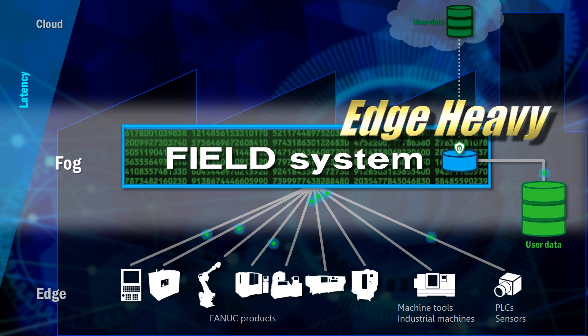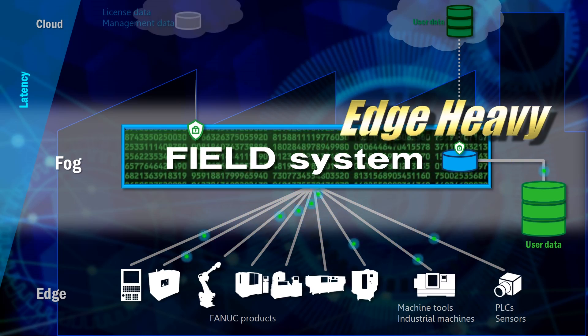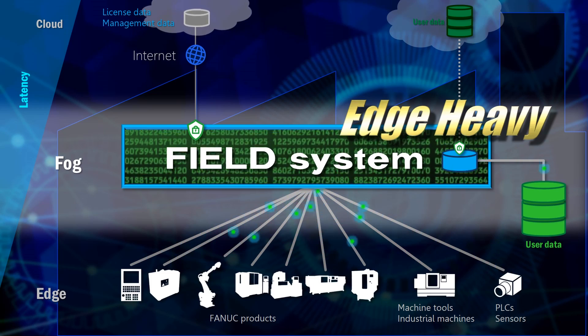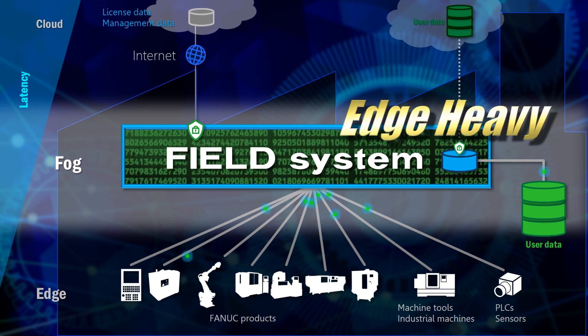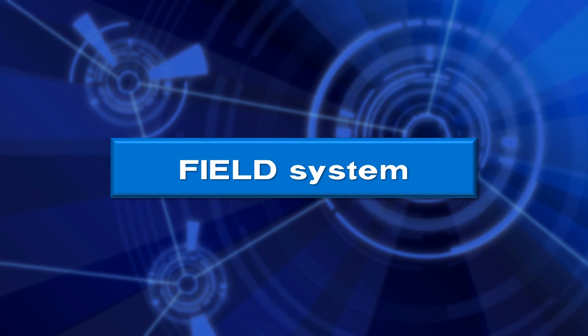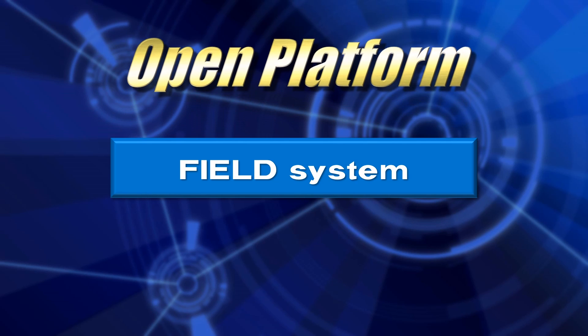Field System transfers to the cloud only the data necessary to operate the system appropriately and accurately, such as license information and user management data. Field System is an open platform available to anyone in the world.